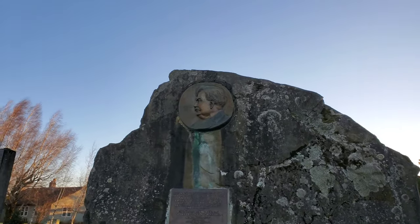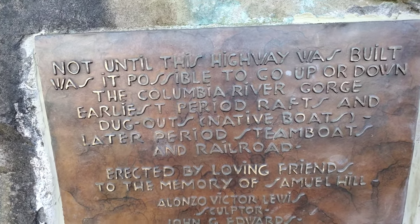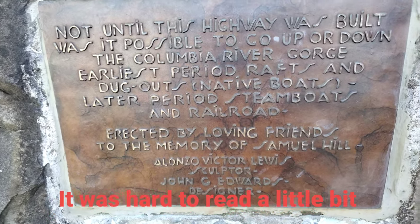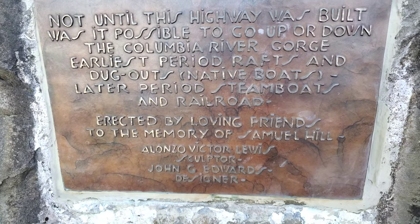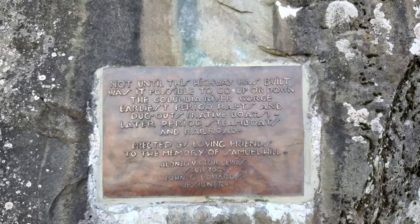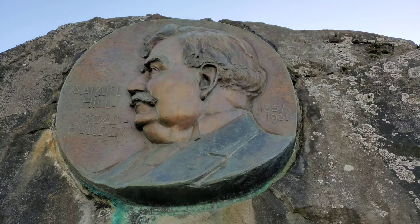That is Sam Hill, as you guys can see on that picture up above there. Until this highway was built, was it possible to go up or down the Columbia River Gorge? So there's a little bit of history about the highway. Sam Hill was active from 1957 to 1931. That is a little bit of history for you guys, but I'm going to end the video here. I hope you guys enjoy these two scenic viewpoints, and we will see you guys on the next one.